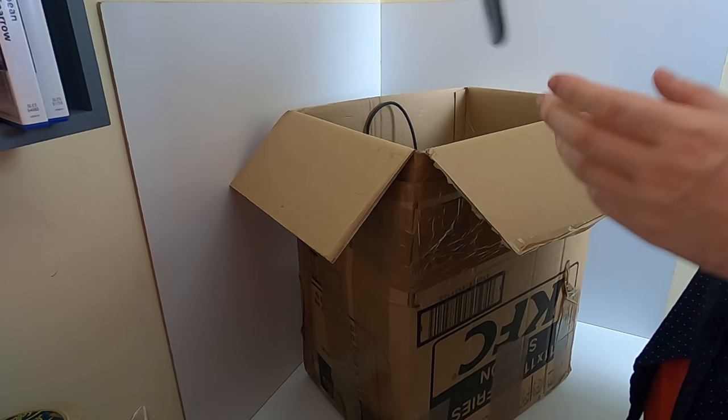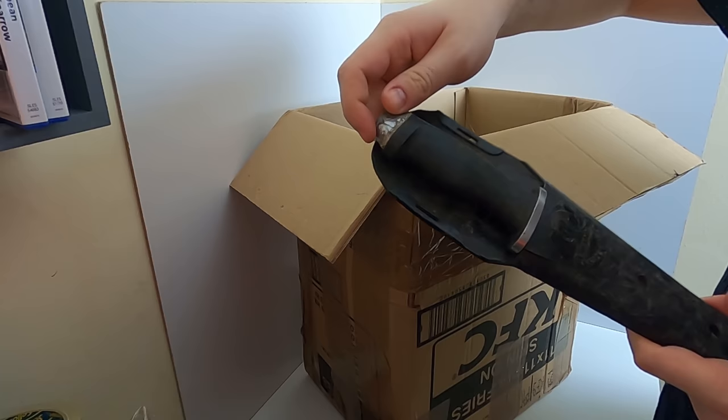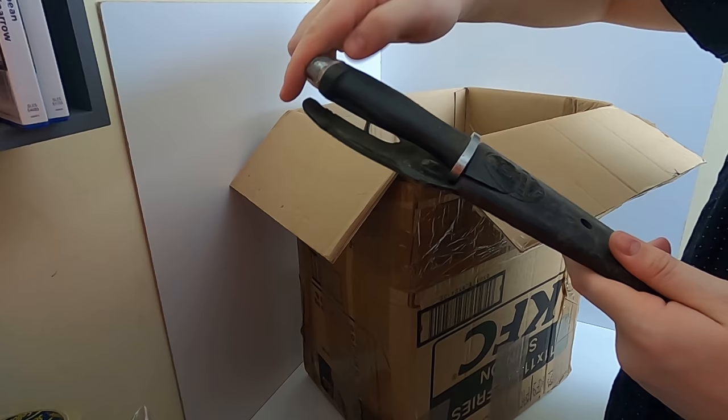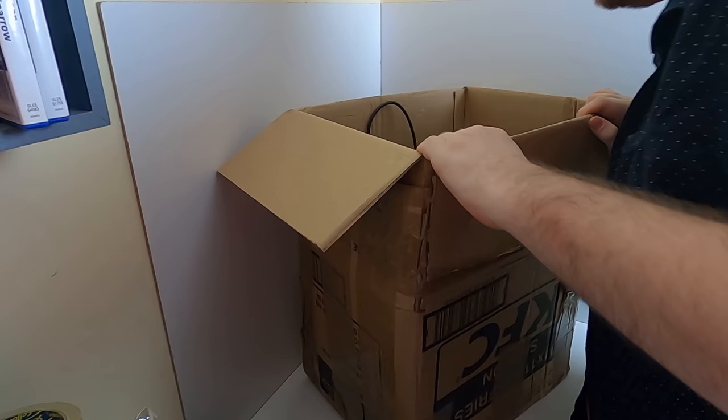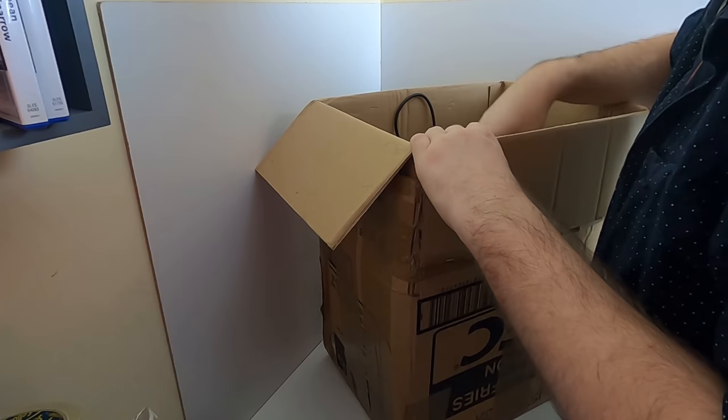Now we have something a little more dangerous. I don't know if I'm allowed to show this on video - it's a knife. Joe, why have you sent me this? I hope that's not a murder weapon, Joe! Moving swiftly on, we have a couple of toys.